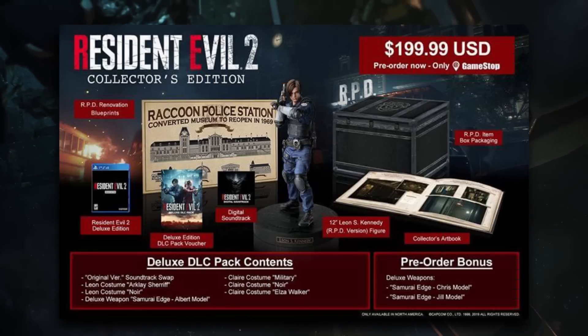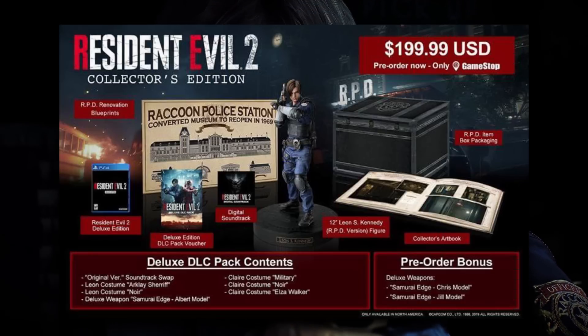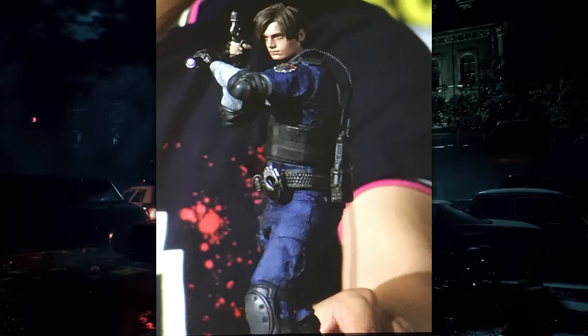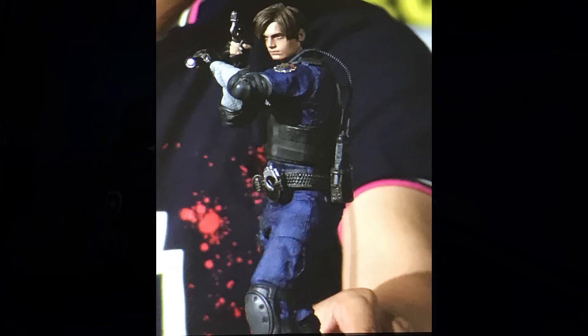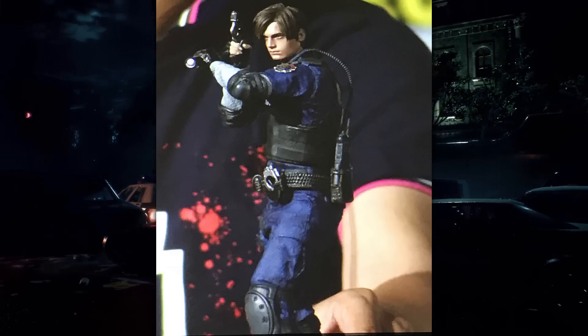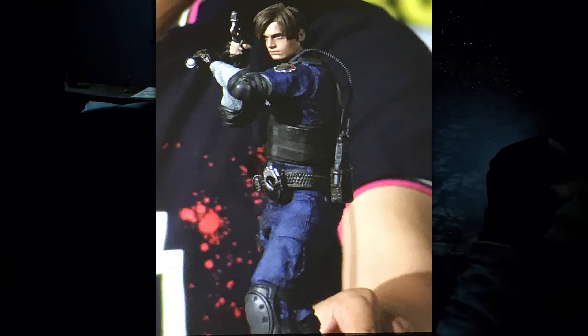Here's what's included. Starting off with the Resident Evil 2 Deluxe Edition, which I covered in depth in a previous video that I'll link down below. Next up is the Leon S. Kennedy RPD figure — an expertly crafted 12-inch figure of Leon on his first day in his new RPD police uniform, recreated to mirror his in-game design down to the smallest details.